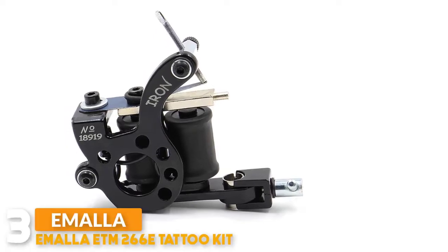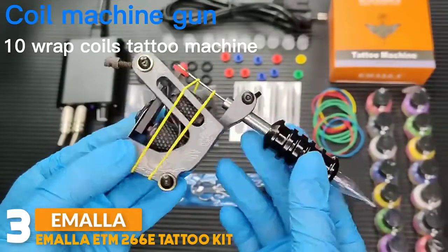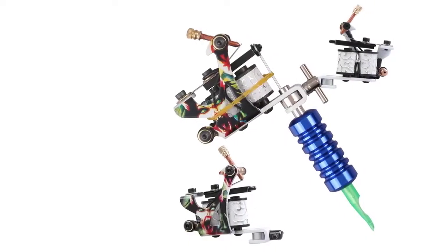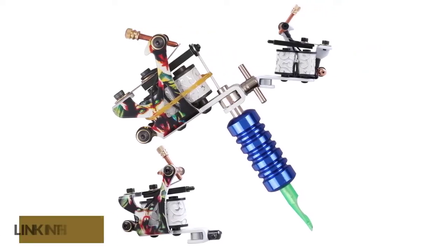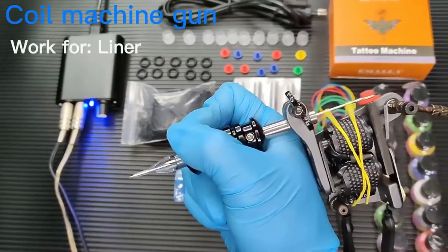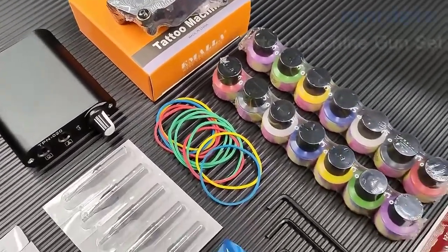Number 3: Imala ETM 266E Tattoo Kit. The Imala tattoo machine features a lightweight and ergonomic design; each grip is ergonomically designed to resemble the natural feeling of drawing with a pen or pencil, allowing for better control and ultimate precision. Equipped with 10 wrapped coils, the machine is strong and stable for long working sessions with no overheating. It locks the configured needle head securely, is very safe to use, and is compatible with most needles on the market.